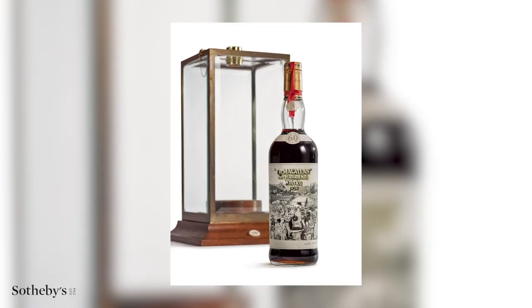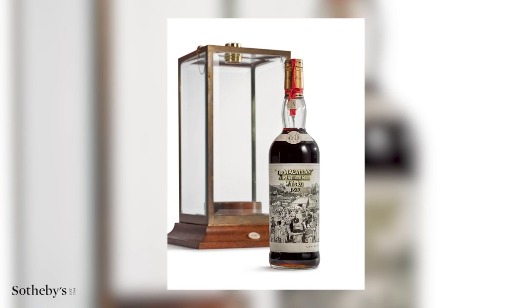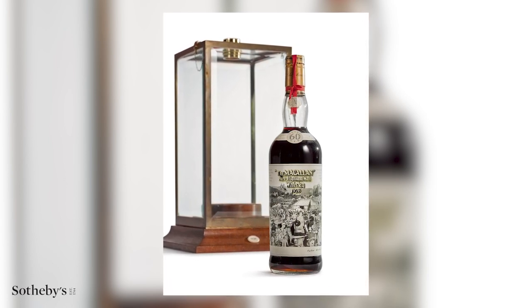Peter Blake has quite a long history with Macallan too. The first project they worked on together was a label designed for the 1926 60-year-old — an edition of 12 collaged labels, hand signed, and that bottle's record at auction is just over £700,000. There was also a set of 12 bottles by Valerio Adami selling for about £800,000, a one-off by Michael Dillon that sold for just over £1 million, and the Macallan Fine and Rare of that vintage sold for just under £1.5 million.